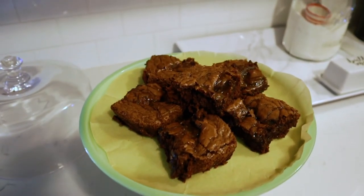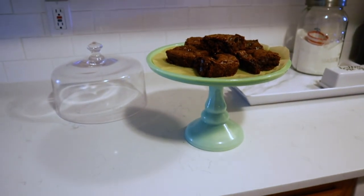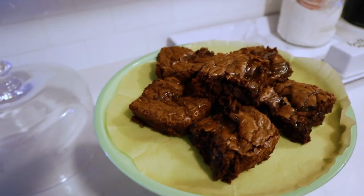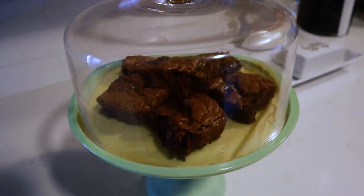I just went ahead and cut up the brownies. I basically just put them on this little cake stand. I feel like we eat more treats whenever they're actually on a cute little display. We've had those since the weekend and just kind of wanting to finish this up.